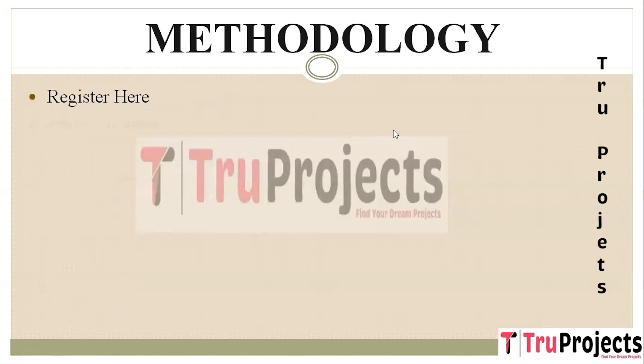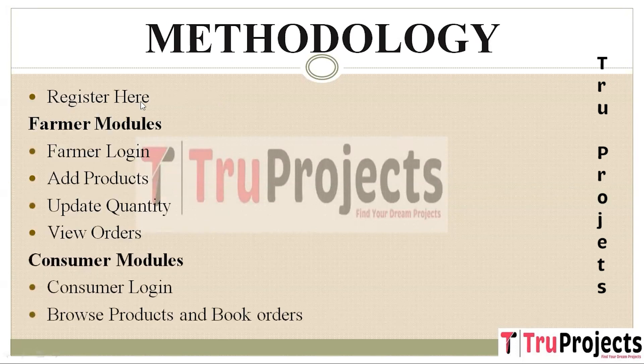To execute this project we have designed a few modules. The first module is Register. In this module, both farmers and consumers can sign up to access the platform. Users provide their personal information and create an account, which is then securely stored in the blockchain. We have two user types: farmer and consumer. The first module in farmer modules is Farmer Login.